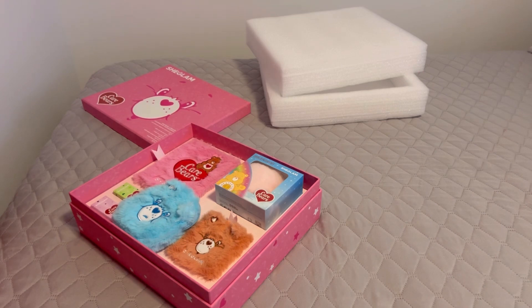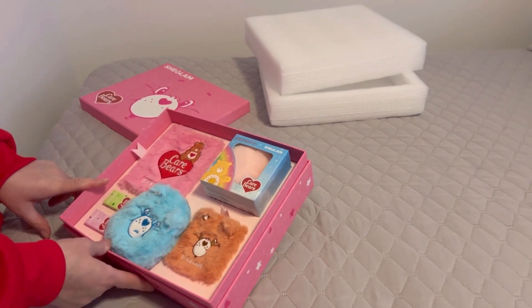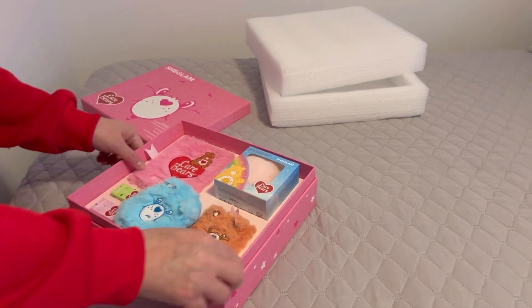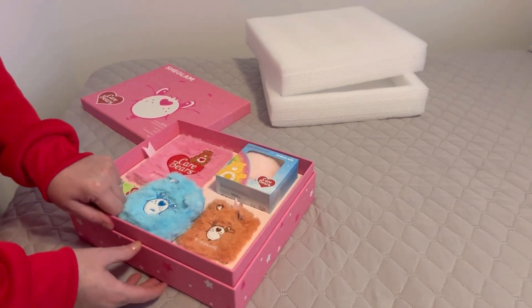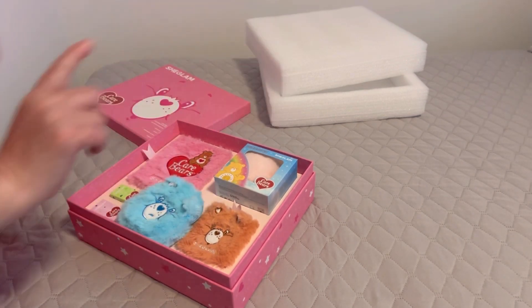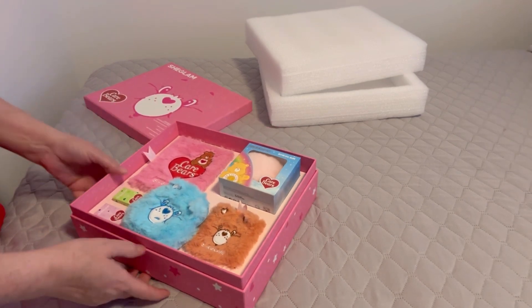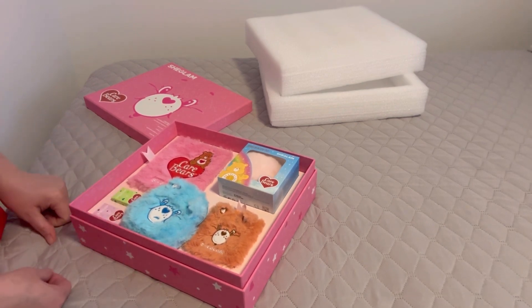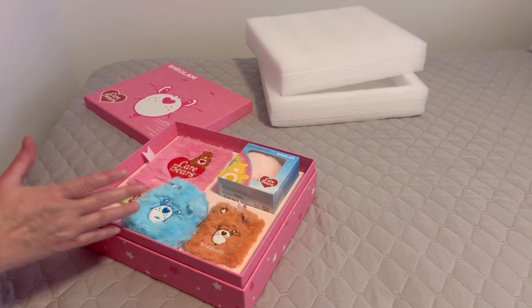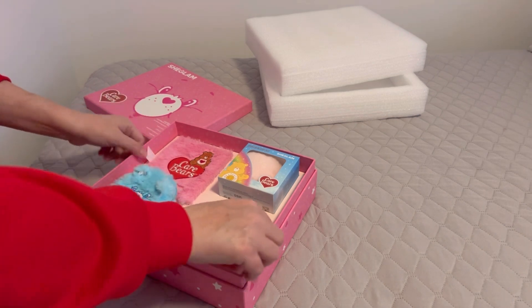Hi guys, welcome back to my channel. This is a follow-up video to my Care Bear collection video. Somebody pointed out in the comments that there are more items and the box comes apart. Mine was stuck, so I put a knife around it and it opened up. There are more items, so I'm going to share those with you now that it's unstuck.